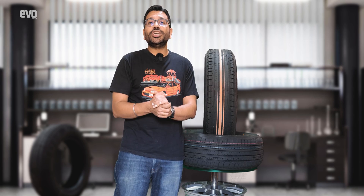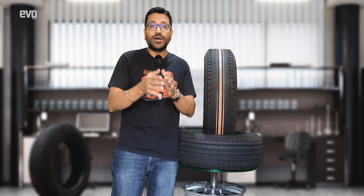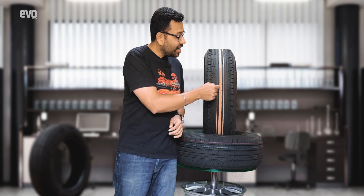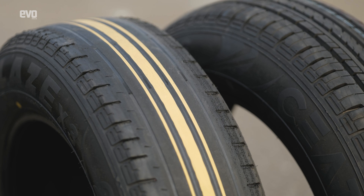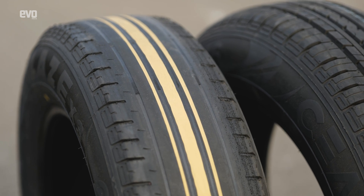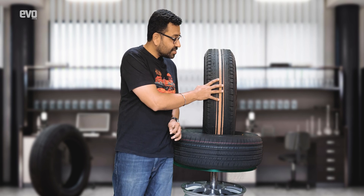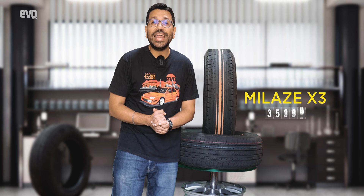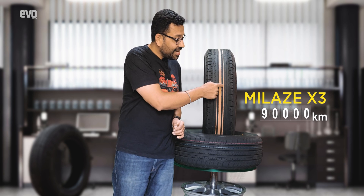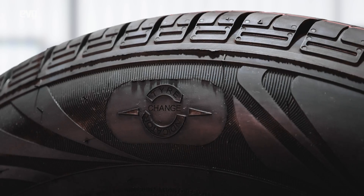CEAT has introduced this new technology on some of its tires — a colored tread wear indicator. Instead of looking for tiny indicators, as the tire wears down it reveals a yellow band underneath the surface of the rubber. Once the color is clearly visible, you know the tire has worn down too far and it's time to change it. This Mileage X3 tire, for instance, has done close to 90,000 kilometers and it clearly shows the yellow band.